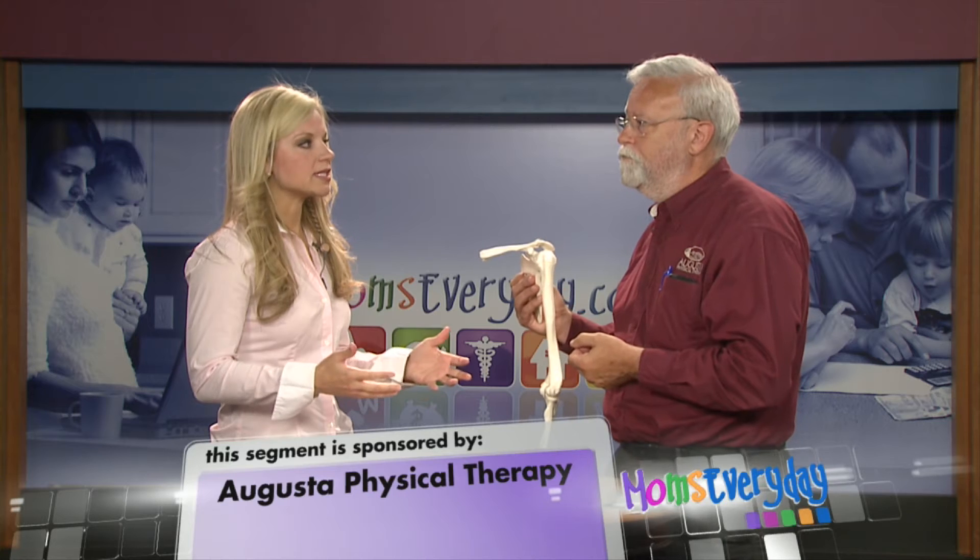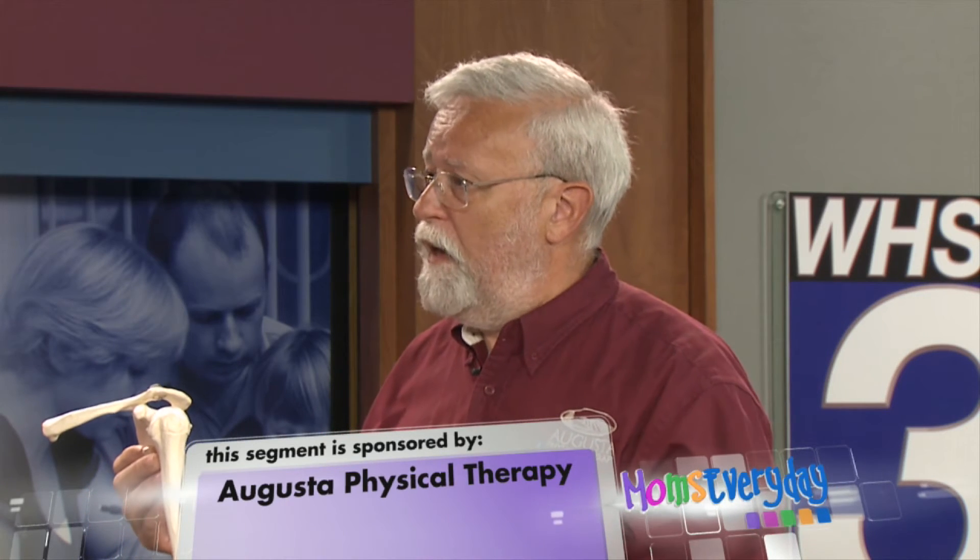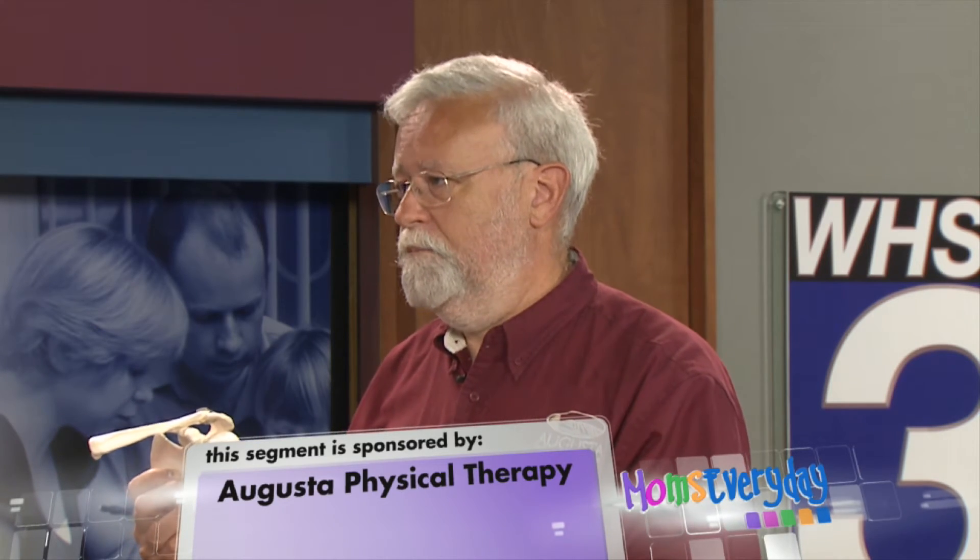What are some of the symptoms associated with this? It would be a very sharp pain that would limit reaching overhead or putting on a coat. It wouldn't radiate necessarily down the arm, but it would be very sharp.